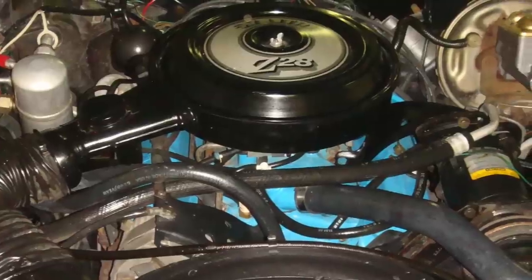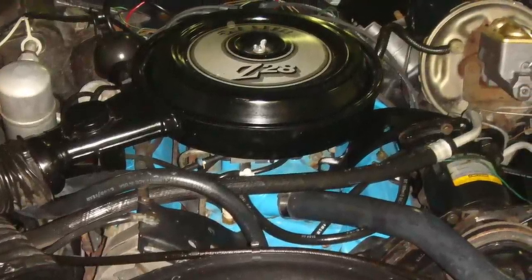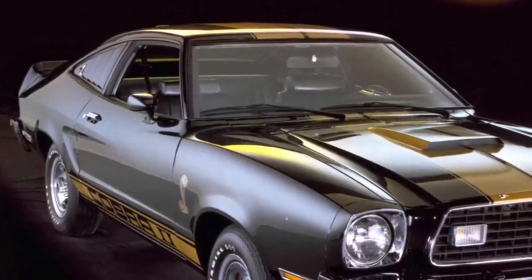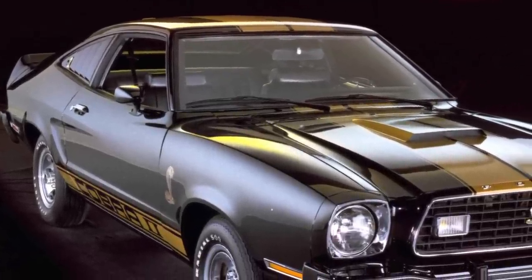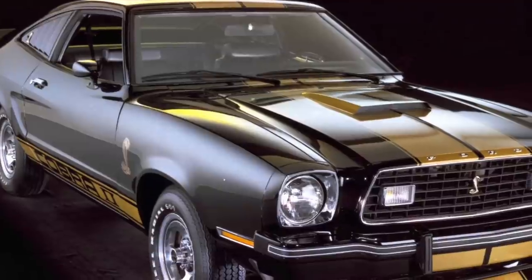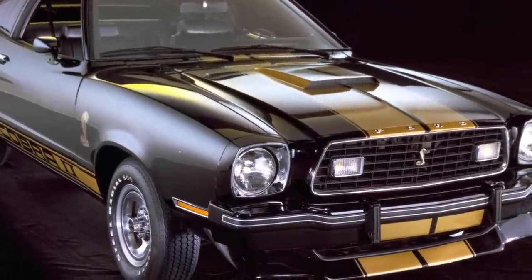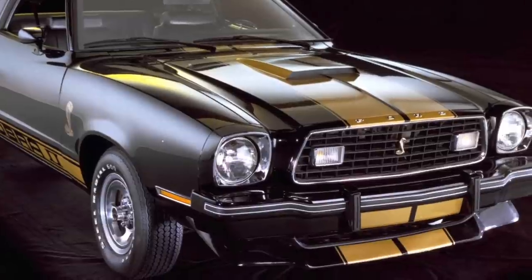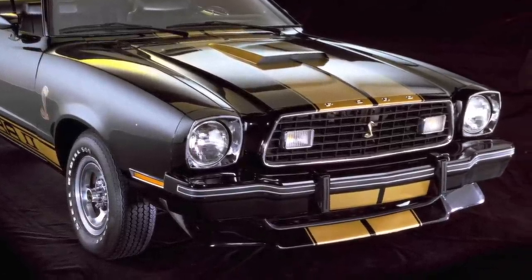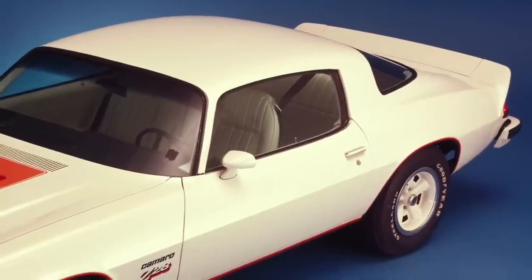The '77 Z28's engine during this era was considered a genuine performance engine. As an example, one of the Z28's competitors, the 1977 Ford Mustang Cobra II had, as its top-performance engine, a 5.0-liter, 302-cubic-inch small-block V8 which produced a meager 129 horsepower and 242 pound-feet of torque.